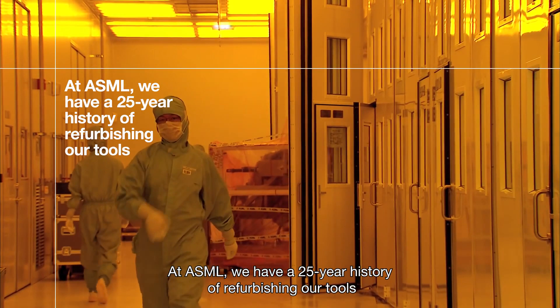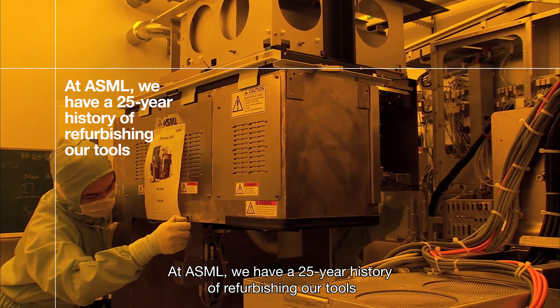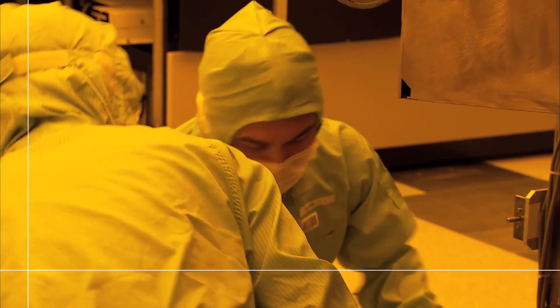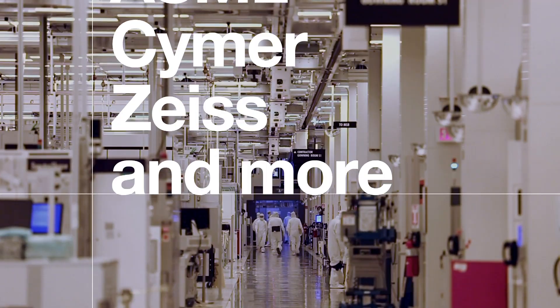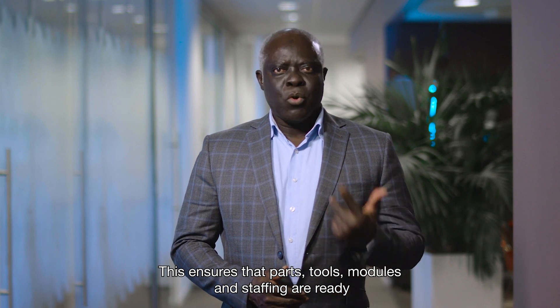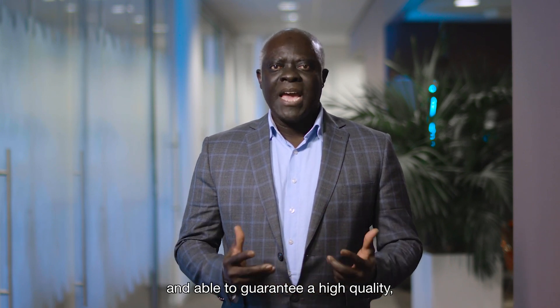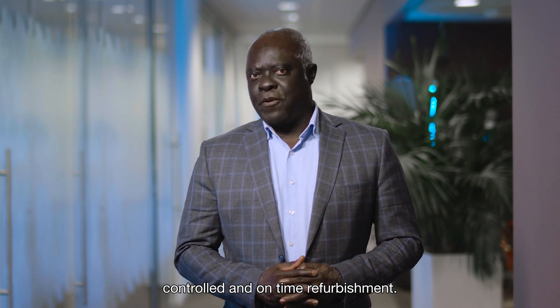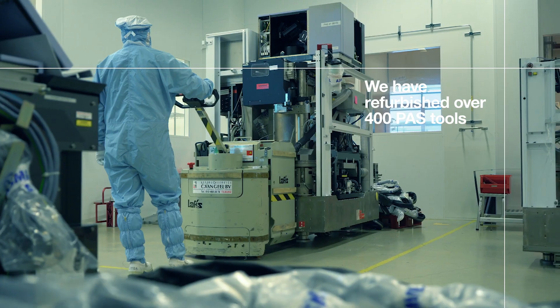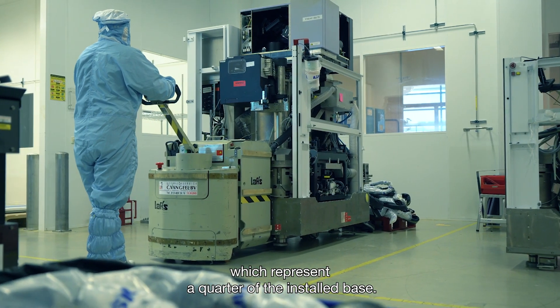At ASML, we have a 25-year history of refurbishing our tools as we develop and refine our refurbishment process across all modules, including ASML, CIMR, Zeiss, and more. We start planning our refurbishment activities a full year in advance of the output date. This ensures that parts, tools, modules, and staffing are ready and able to guarantee a high-quality, controlled, and on-time refurbishment. We have refurbished 400 tools, which represent a quarter of the installed base.